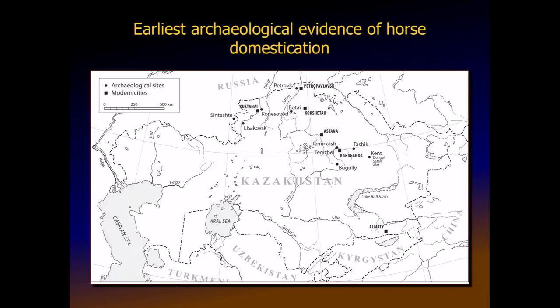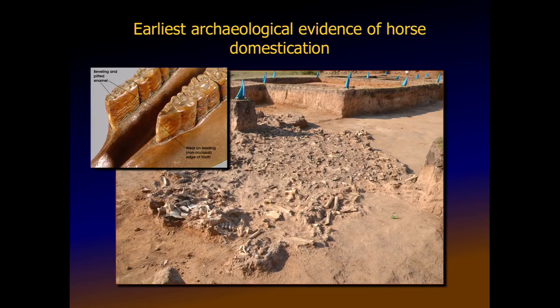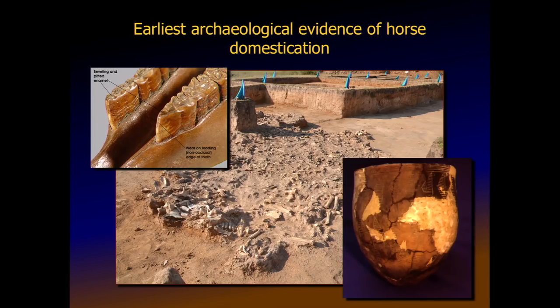The earliest archaeological evidence for domesticated horses is at the Botai site in Kazakhstan. Archaeologists have found lots of horse bones, teeth that appear to have bit wear on them, and ceramics with mare's milk preserved inside the vessel — a very strong indicator of domestication. You don't want to try and milk wild horses. They also think there were corrals, because deep layers of dung pressed down suggests horses were confined in a small area for a prolonged period.